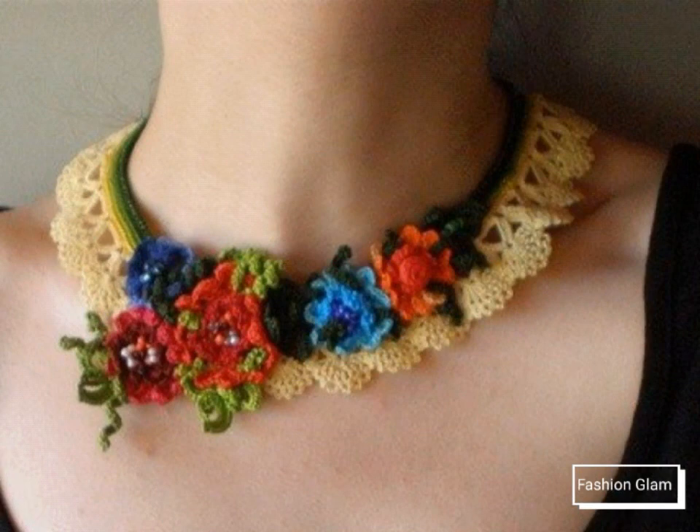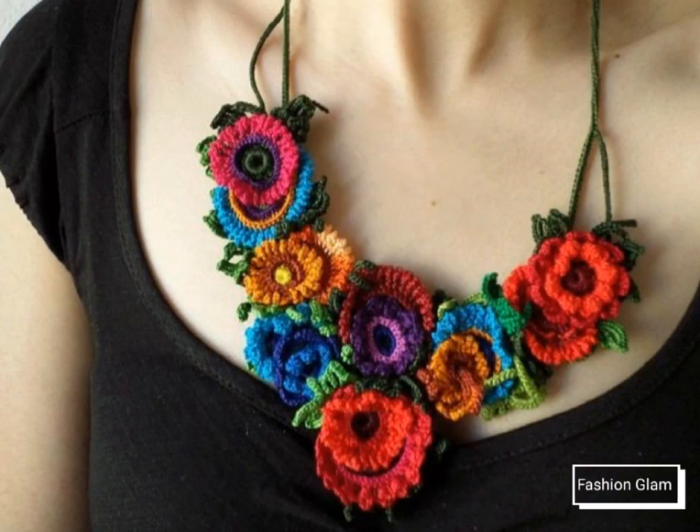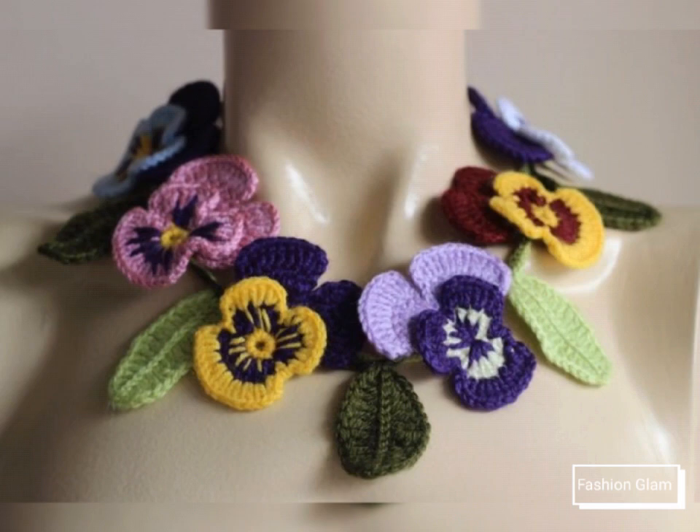If you want to watch any videos on our channel, you can open our channel and watch from the playlist. You will find dresses videos in the dresses playlist, crochet work videos in the crochet work playlist, and necklace videos in the necklace playlist.